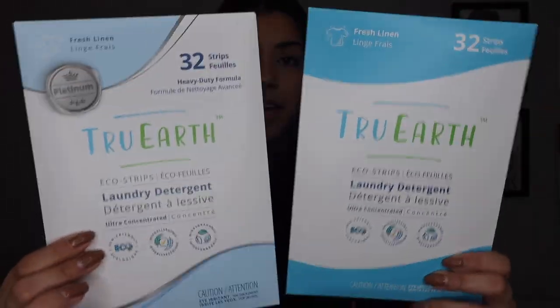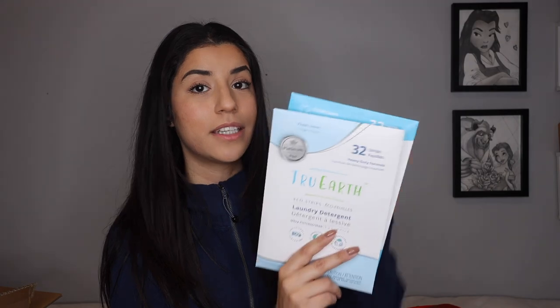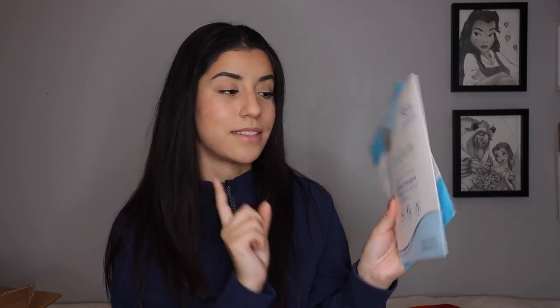I absolutely love these and have to tell you guys about them — they just smell so good. I love the way the Fresh Linen smells. They sent over their Heavy Duty Formula and then just the regular Eco Strips. 10 out of 10, I recommend these. I use them all the time and actually asked them to refill me because I absolutely love them. I use these on my Lululemon clothes and it does not ruin them — it makes them smell amazing. They're so much better than the actual containers.